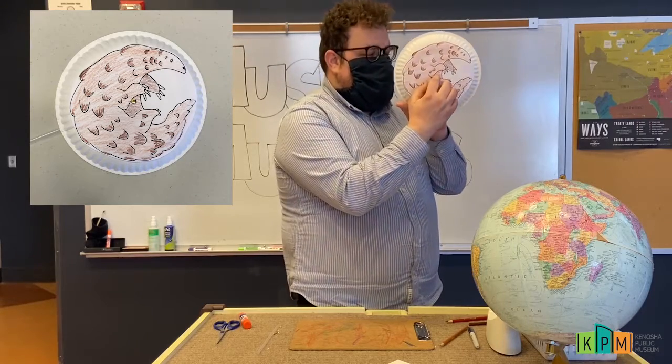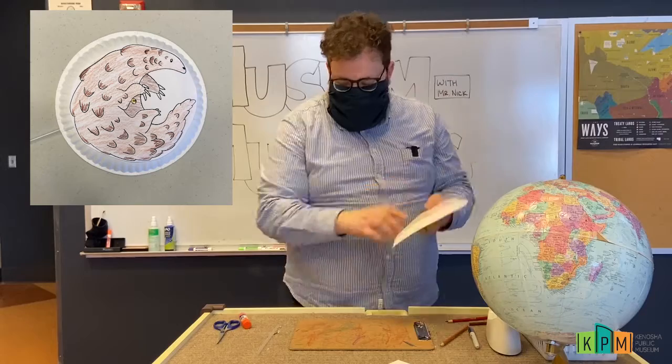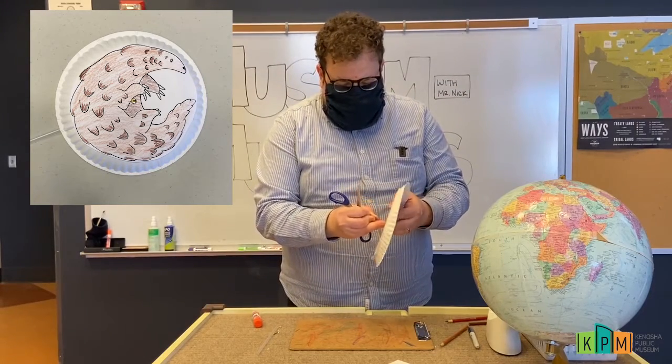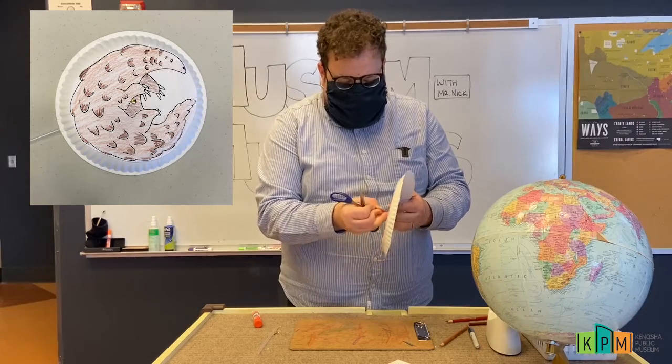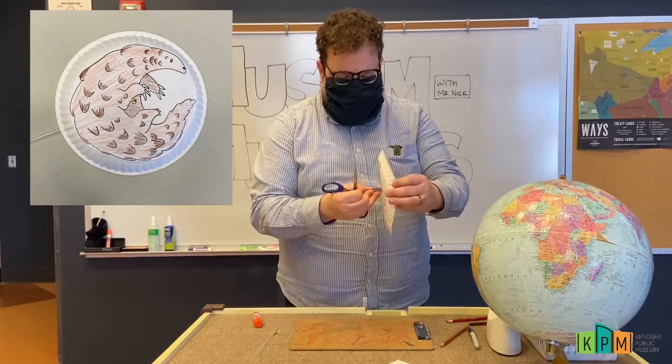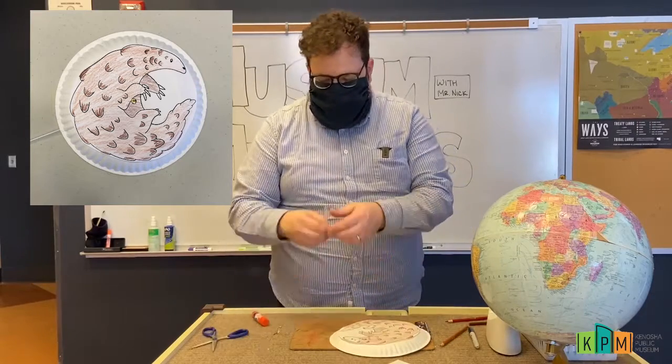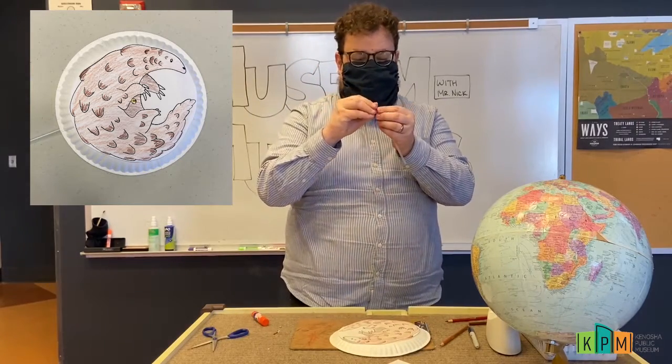I'm going to poke a little hole that's just big enough for my brass brad to go through, just like that. Then I'm going to take my straw — you're going to need a parent's help with this part too — and bend just the tip of my straw.